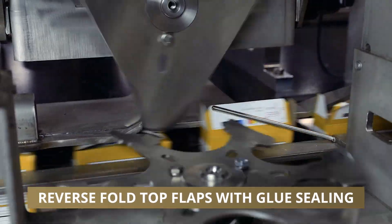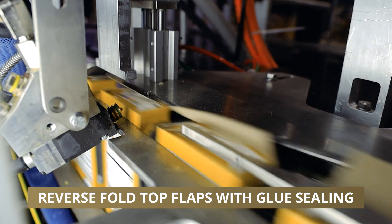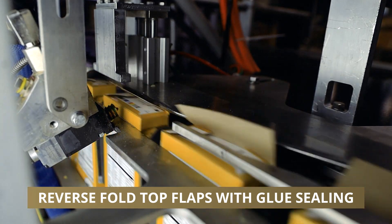The top of the carton is securely closed with the gluing and plowing system, and the Last Carton Closed function ensures that all cartons in a process get closed if the machine stops.